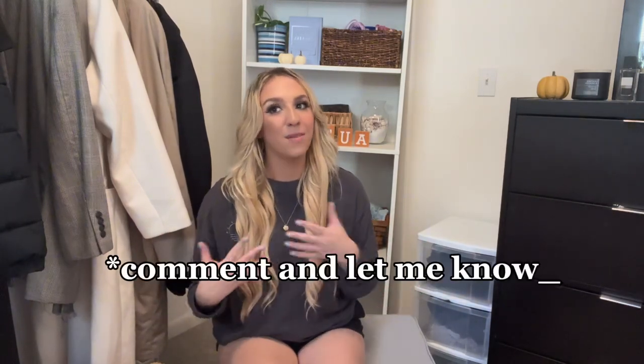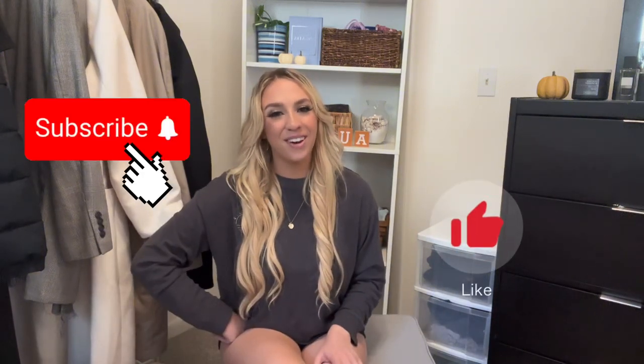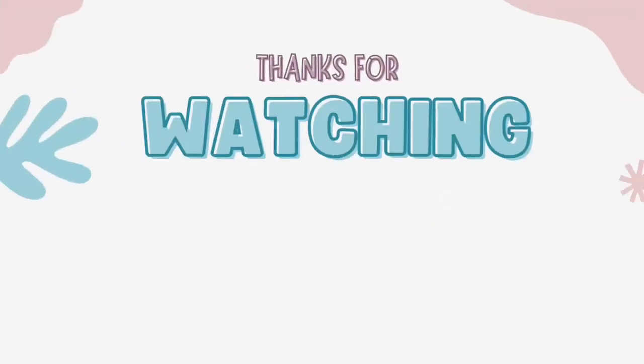So that's all the basic wardrobe staples I recommend for fall. If you have any comments or suggestions, leave them below — I'd love to hear your thoughts. I have so many more pieces I'd love to share, so check out my Instagram and TikTok where I share all things fashion, plus get ready with me's. Be sure to like, subscribe, and comment below. I'll see you in the next video.